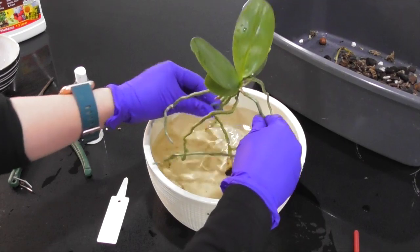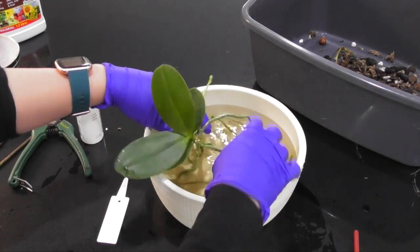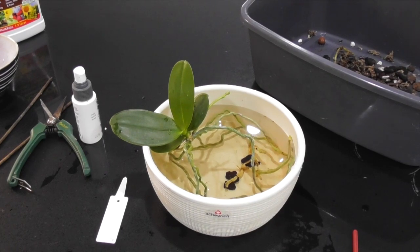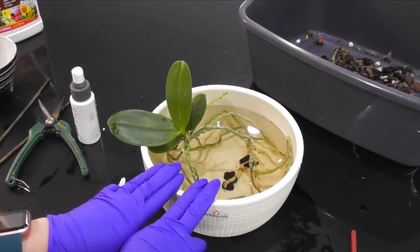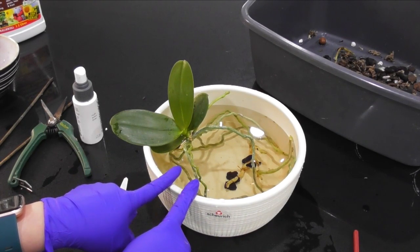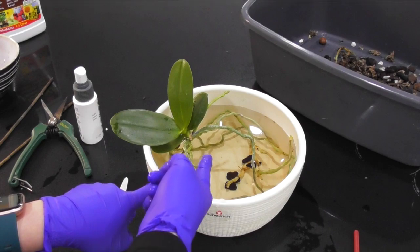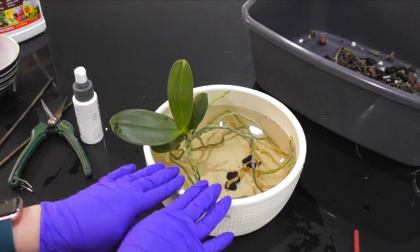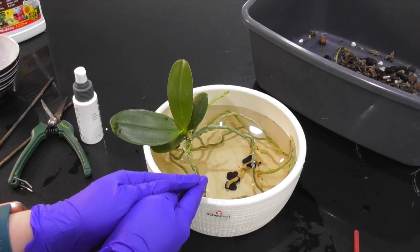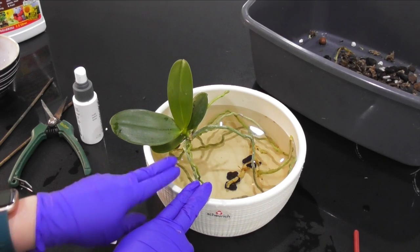You can just use water — the seaweed is an optional step, but I do like to use seaweed especially after repotting. The seaweed contains some hormones that help to promote root growth, so it's going to help the plant transition into the potted media and decrease the risk of shock during that transplant process.